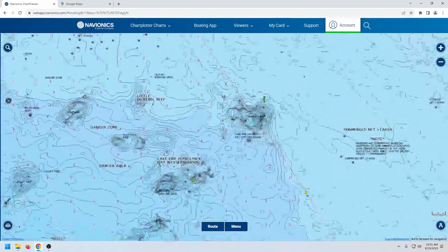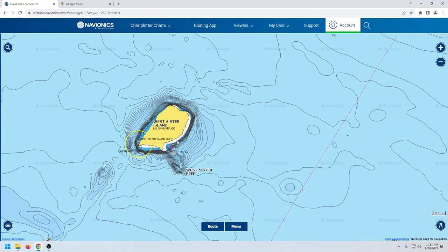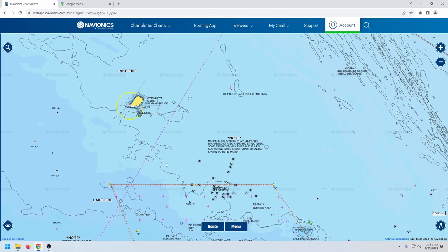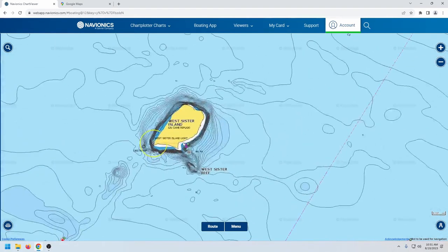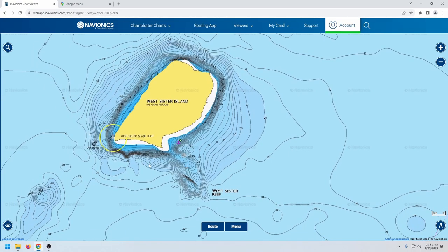Now let's slide up to West Sister. These fish are local to the area — they roam the shoals and rocks of the reef complex, wander up to West Sister and back, and might hang out by one of the wrecks for a bit. These fish move around a lot, so if I give you two or three spots on West Sister, don't assume you'll pull up to those spots and catch 20 pounds. You still have to look for them.